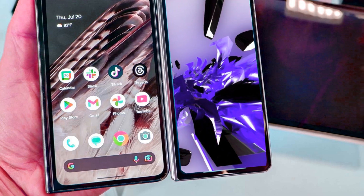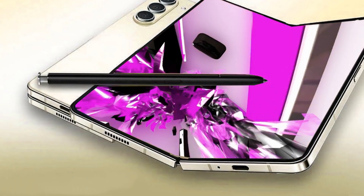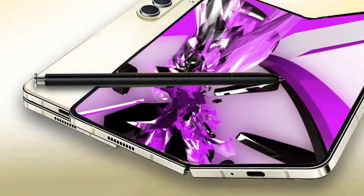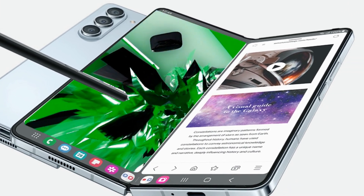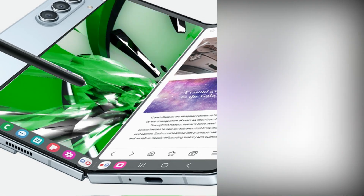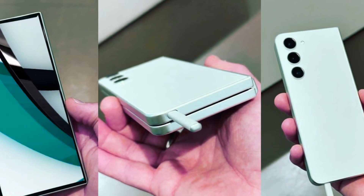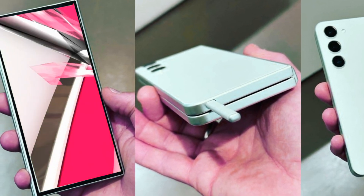While existing users of the Galaxy Z Fold 5 may not feel an urgent need to upgrade, newcomers or owners of older Fold models will likely find the Galaxy Z Fold 6 an enticing choice as the official launch approaches. Stay tuned to our channel for the latest updates, leaks, and in-depth discussions on smartphone technologies. Subscribe now to embark on your journey into the future of mobile innovation.